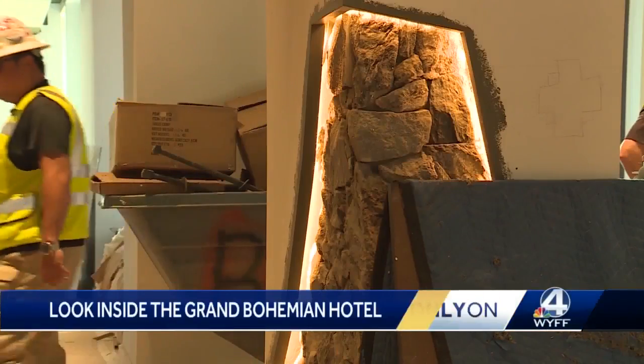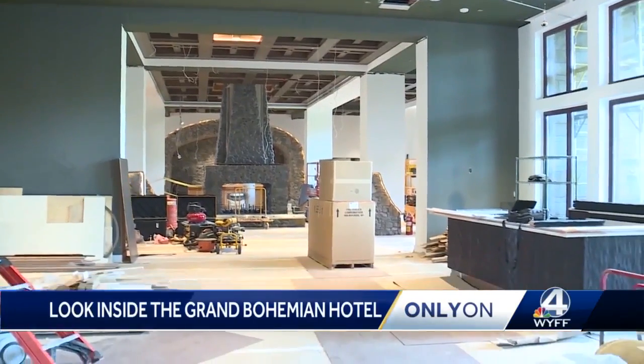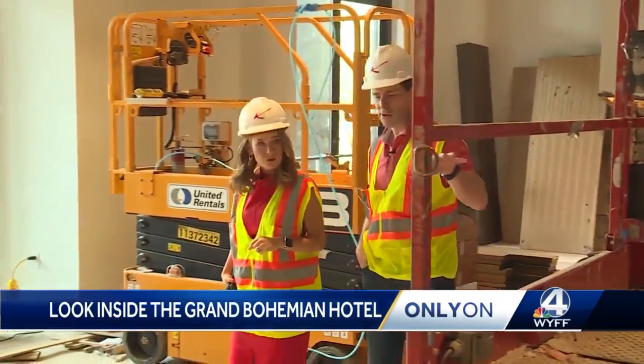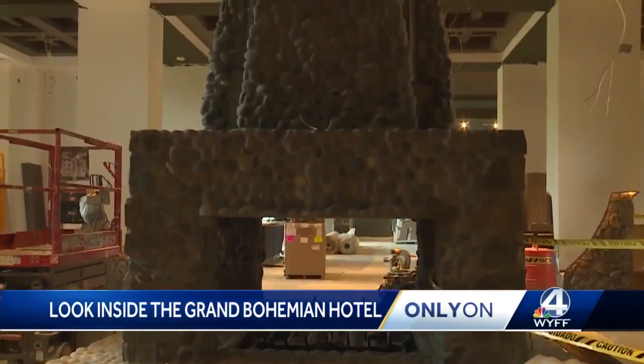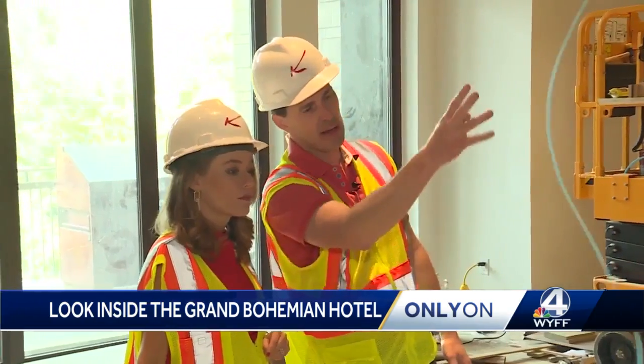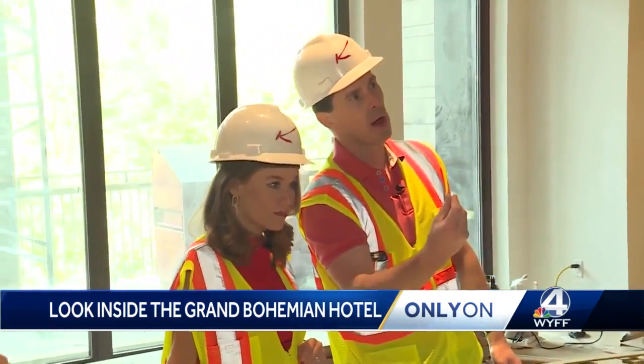It is still a construction site but this work of art is starting to take shape. This is definitely a key feature of our lobby here — the four-sided fireplace. When it's done, we'll have a kind of glaze or finish on it to give it a wet river rock look.